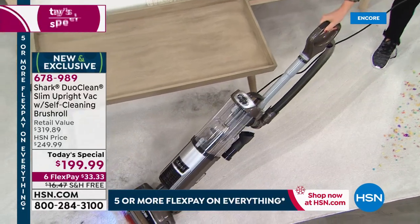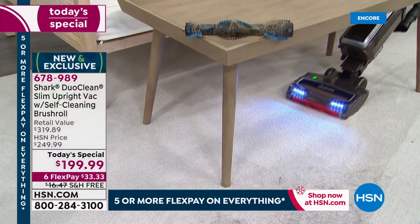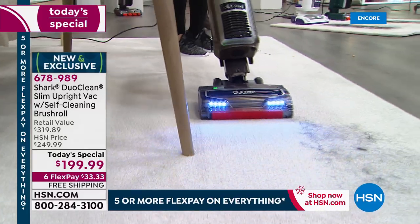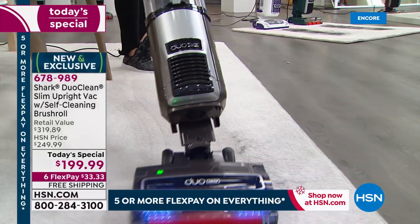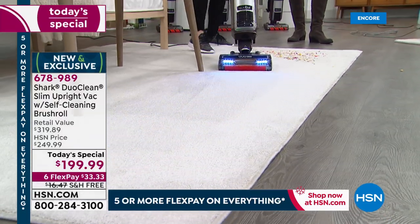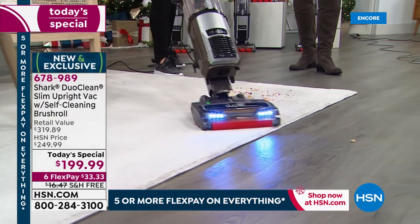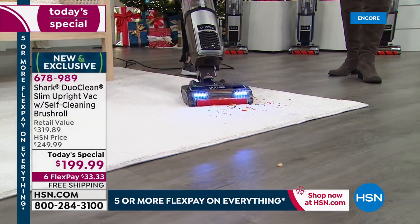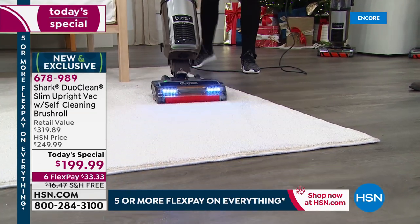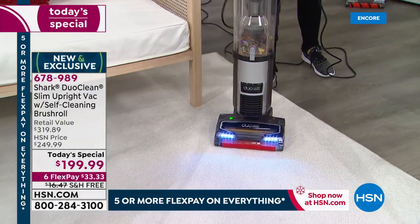Does your vacuum clean up all different size particles — big, small, dust, dirt, dander? Does your vacuum go underneath these little tables? Does your vacuum self-clean its own brush roll? The more you're cleaning, the more this brush roll cleans itself. Does your vacuum have a true permanent HEPA filter? Does it have anti-allergen full seal technology? If you said no to any one of those questions, it is time to upgrade.